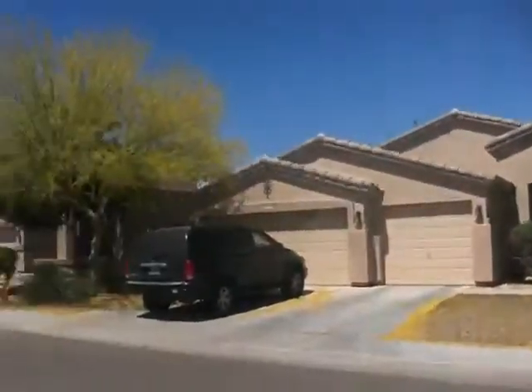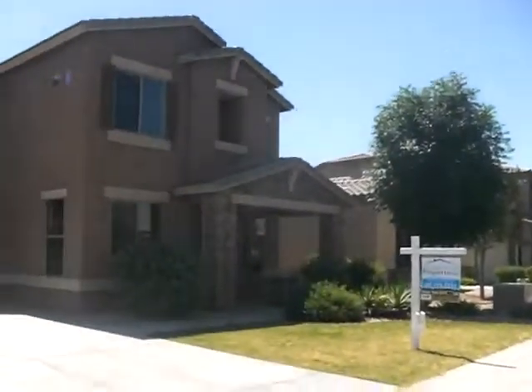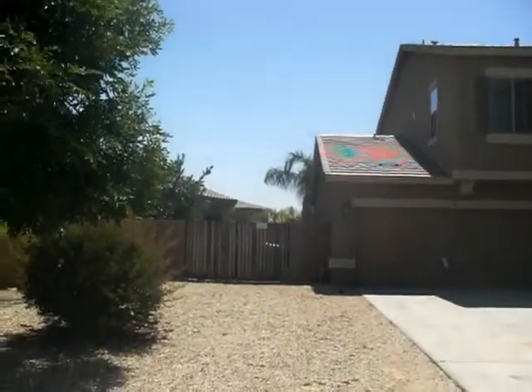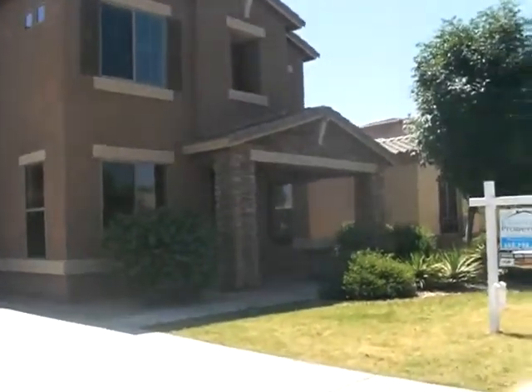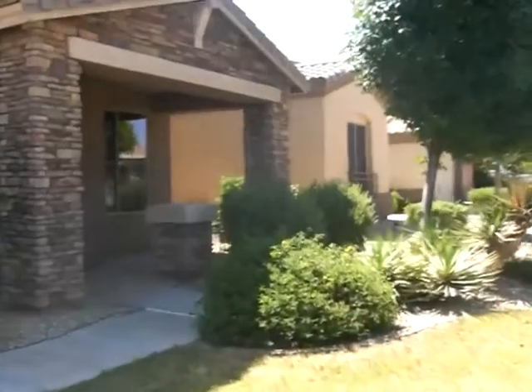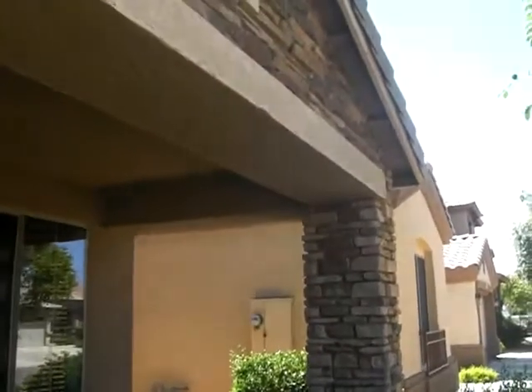Here is our big property we're looking at today. It has an RV gate. Let's go take a walk — beautiful landscaping, love the stonework that we have here.